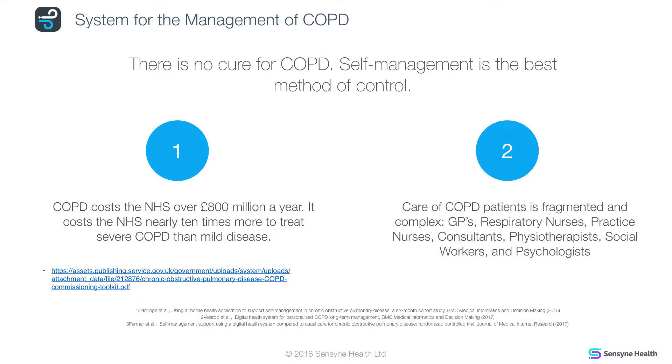There's no cure for COPD. Self-management is the best method of control supported by medication, but COPD still costs the NHS over £800 million a year, and it costs the NHS ten times more to treat severe COPD than the mild form of the disease.